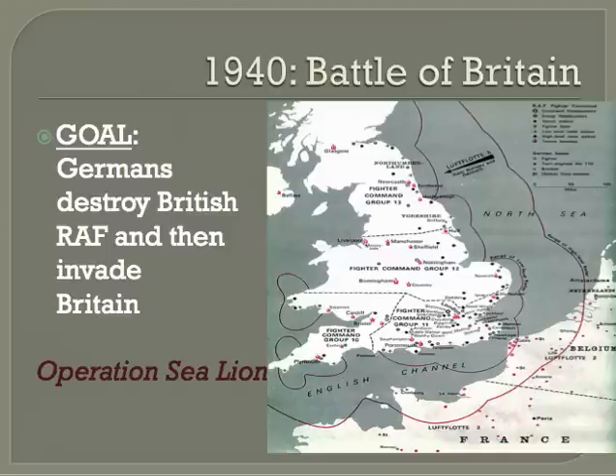The Battle of Britain happened in 1940. Germans had controlled most of Europe by late summer of 1940, and Germany made a plan to sweep away its final enemy, which was Britain. This was codenamed Operation Sea Lion. The goal was to win control of the skies over the English Channel, then launch an army invasion from the French coast without fear of an air attack.